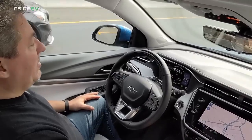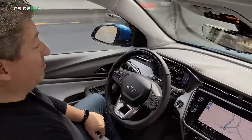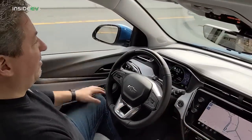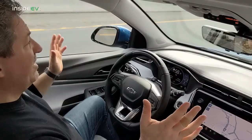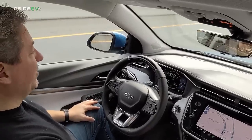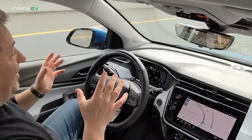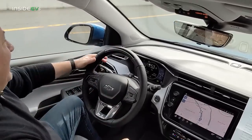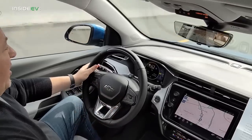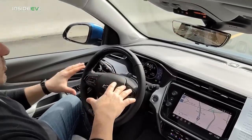We're cruising along at about 65 miles per hour on Route 287 South in New Jersey in the Bolt EUV with Super Cruise initiated. It's a hands-free driver assistance system. There's a little camera that keeps an eye on me — if I look away for too long, it will start blinking green and then disengage. I just put on the blinker, changed the lane, and now I can let go of the steering wheel again and Super Cruise will take over.